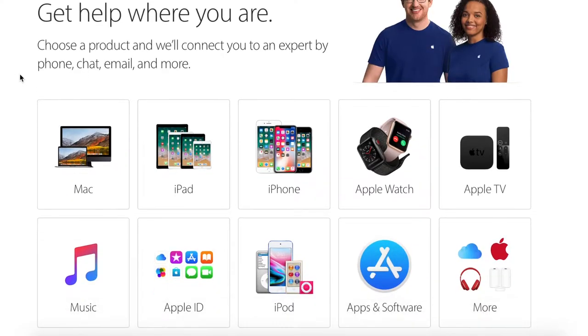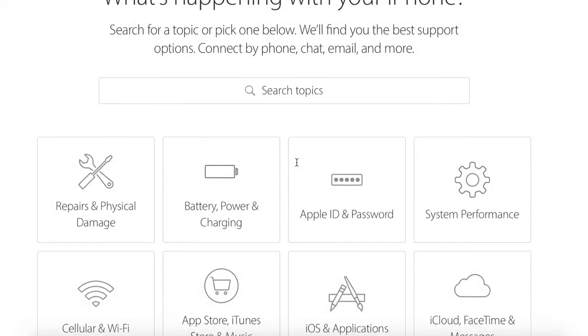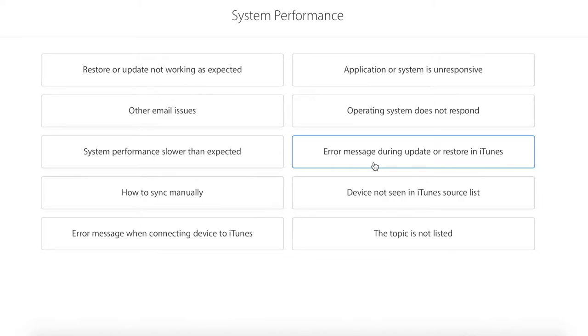I jumped onto Apple.com and tried their live support, and they gave me some ideas on how to hard reboot the device — how to reset it to factory settings and give it a shot one more time. I went through a whole series of rebooting and turning it off, and in the end it still wouldn't connect.